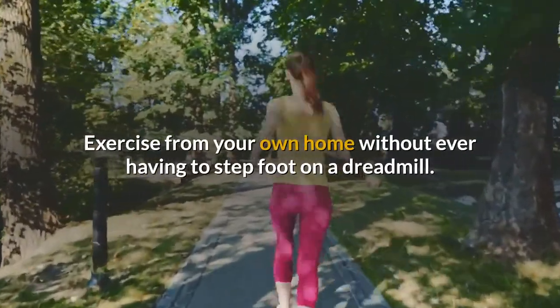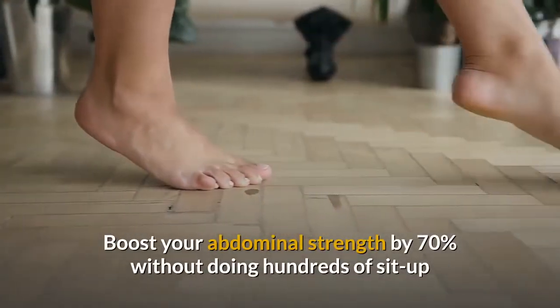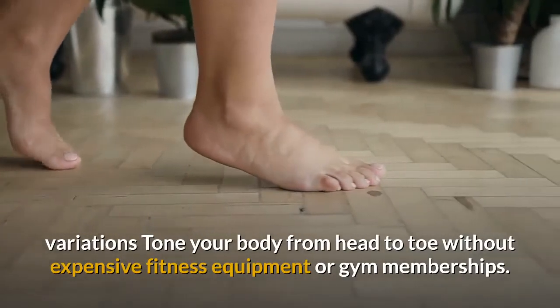Boost your abdominal strength by 70 percent without doing hundreds of sit-up variations. Tone your body from head to toe without expensive fitness equipment or gym memberships.